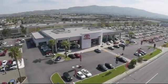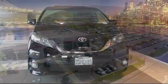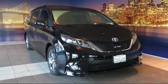Welcome to Fremont Toyota, the South Bay's Premier Toyota dealer. Here's a look at another one of our pre-owned vehicles from our great selection of cars, trucks, and SUVs.